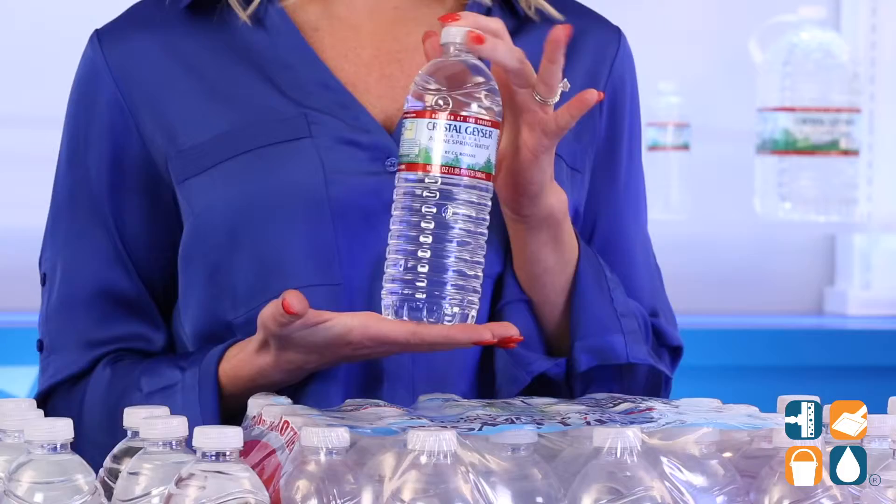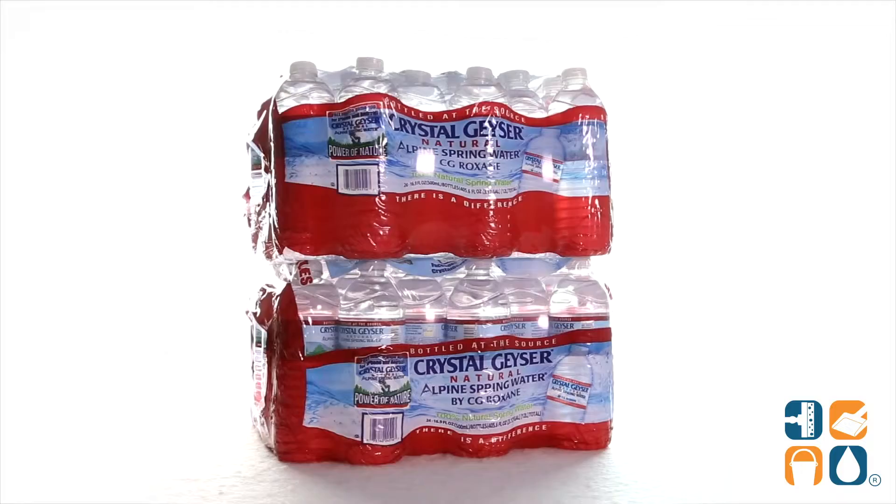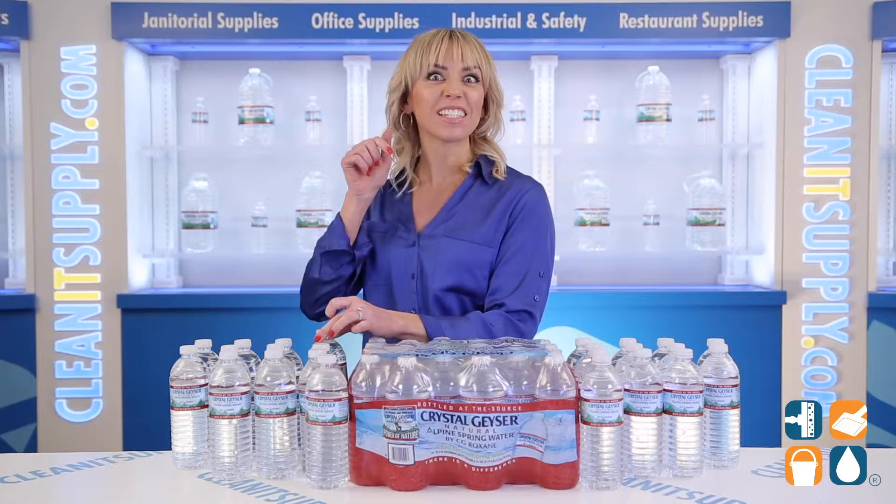With 16.9oz per bottle and 48 bottles per case, you are sure to stay hydrated and healthy. And there you have it — this is the Crystal Geyser 245142 Alpine Spring Water, 16.9oz bottles, 48 bottles per case, Detail Product Breakdown. And don't forget, subscribe below to get in the know. I'm Alisha Marie, and you're watching CleanIt TV.